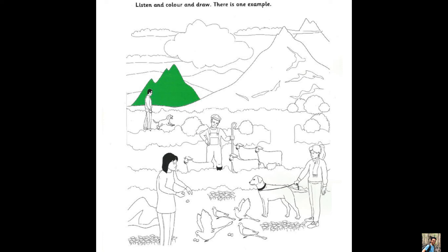Two. Now would you like to draw something? Yes, what shall I draw? Can you see the man with the sheep? Yes, he lives on a farm I think. Give him a hat — draw a hat on his head.